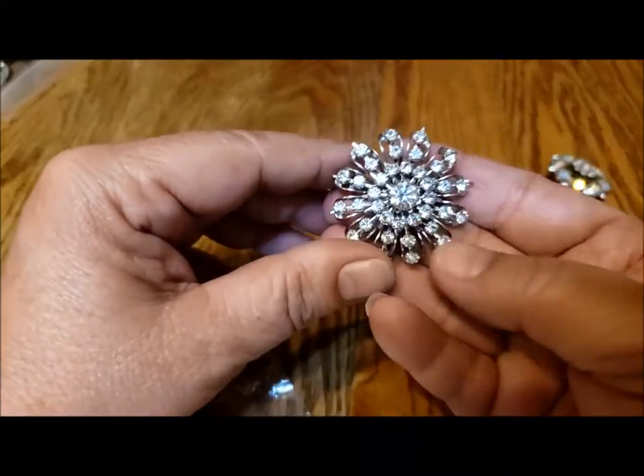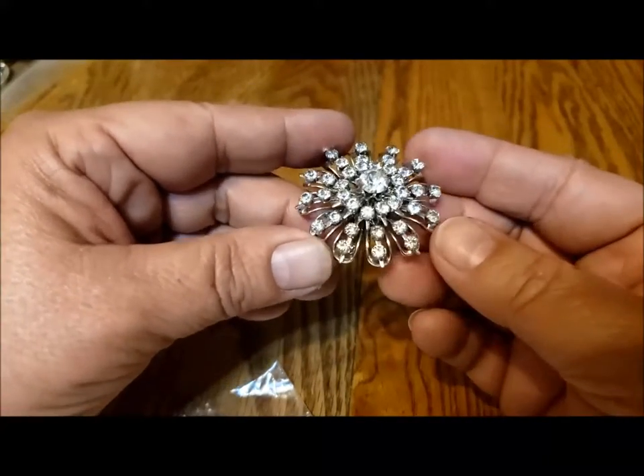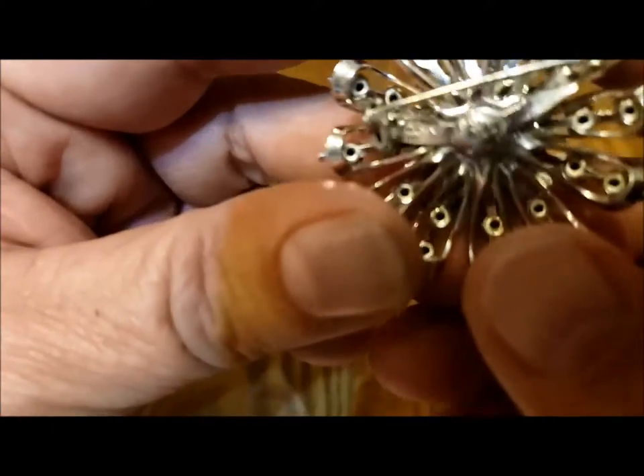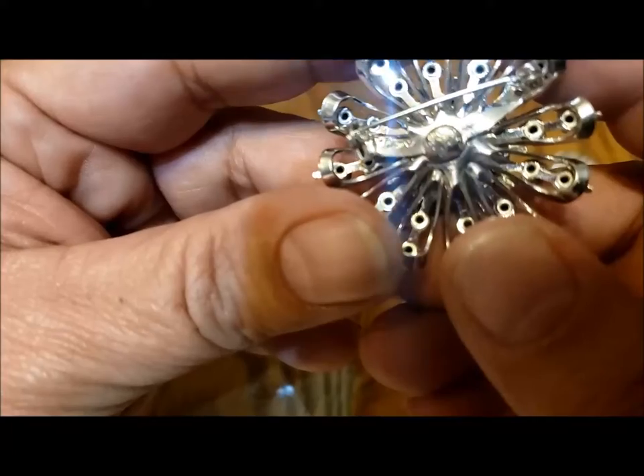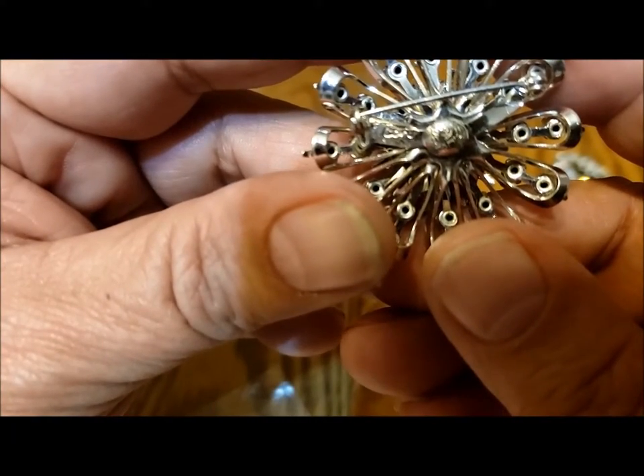I love this kind of star-shaped, orbital shape of pins. And this one — looking at the back, it says 'coral' on it, and I never noticed. Yes, it does. This should be in my coral collection. I'll put it up there. Again, a beautiful rhinestone pin.